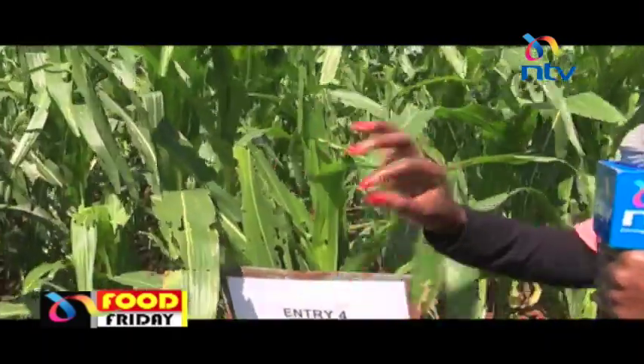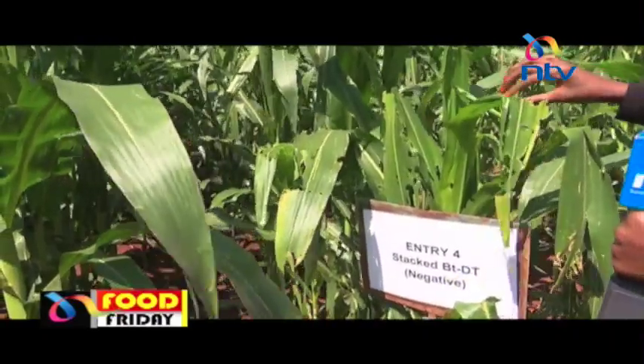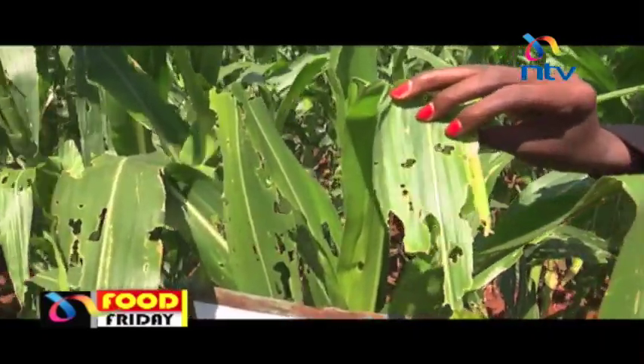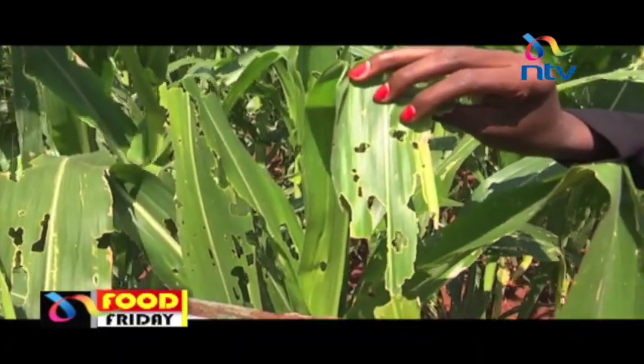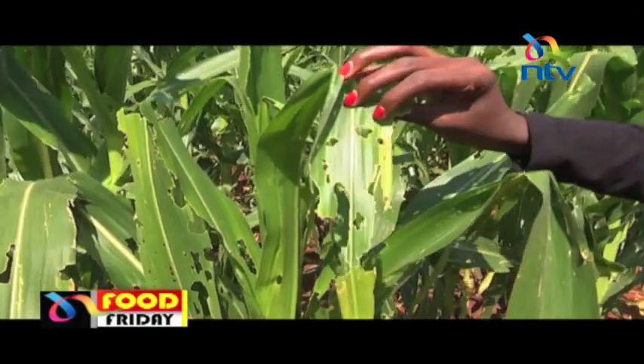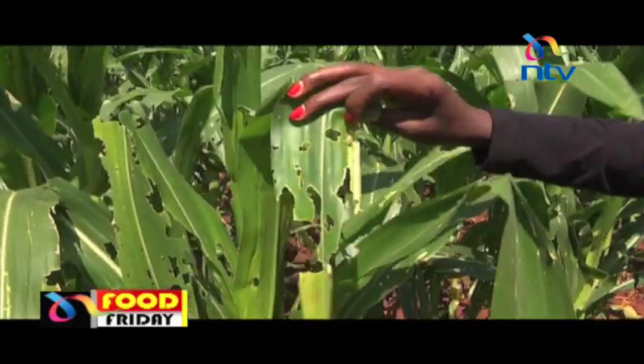Just look at the two crops and notice the differences. This one, which is non-genetically modified — the leaf is very damaged. This damage is fall armyworm damage. And because this crop is not insect pest resistant, it is susceptible to insect damage. That's why you see the leaves look like this.